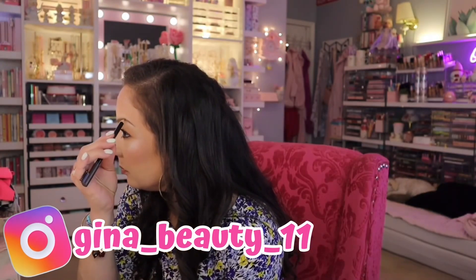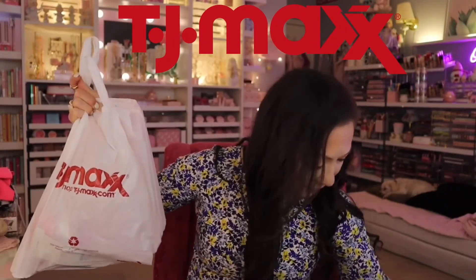I want to darken my eyebrows just a little bit — I think they're a little too light. I went to TJ Maxx and got a lot of stuff. I love to go shopping, and I am going to haul it for you guys.